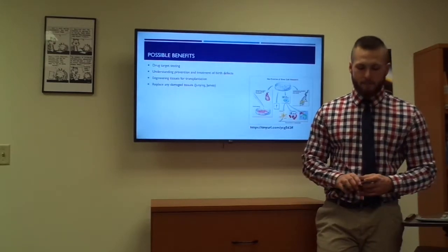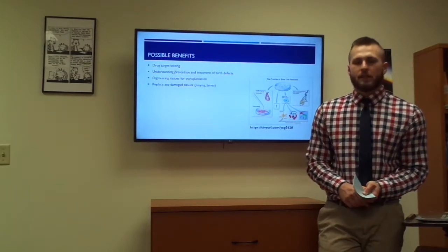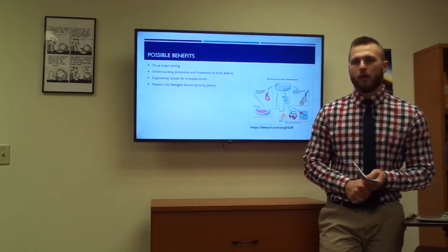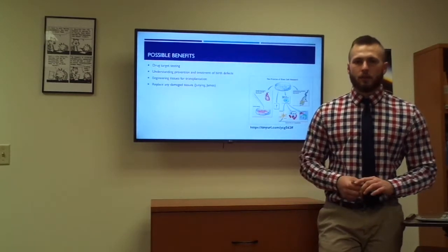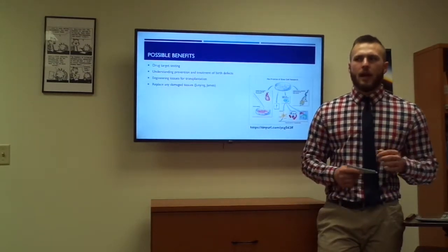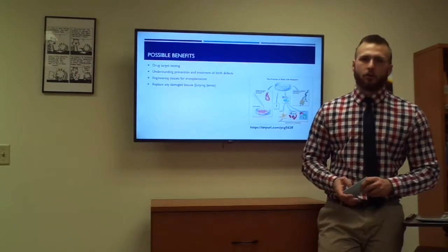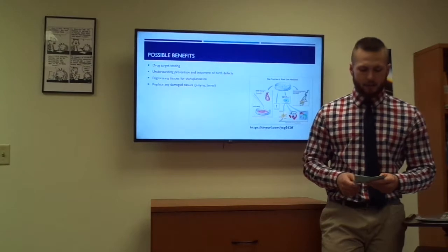Where are some possible benefits of stem cell therapy? According to Junying and James, there is drug testing. They can grow enough tissue with these stem cells by letting them reproduce in a laboratory — growing muscle or neuron tissue — and then test drugs on them. They can actually infect them with bacteria and make sure that drugs are not doing too much damage to the cells and that treatment is working the way it should. That would also be useful for determining dosage thresholds before overdose.